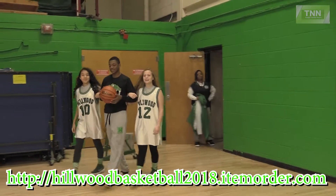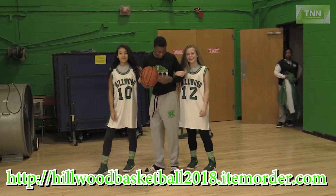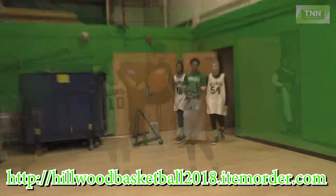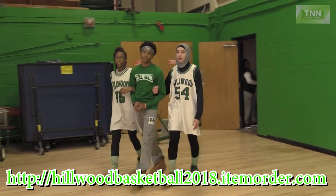Montez is wearing the basic black long sleeve t-shirt with the classic gray sweatpants and the black Hillwood custom socks. Also, we have green long sleeve t-shirts as well.